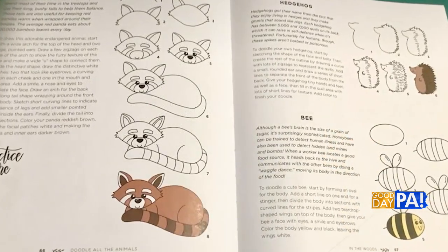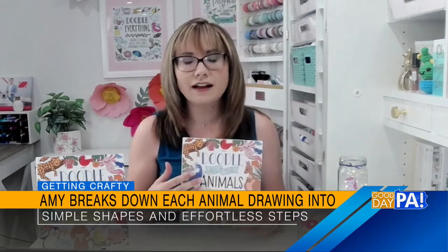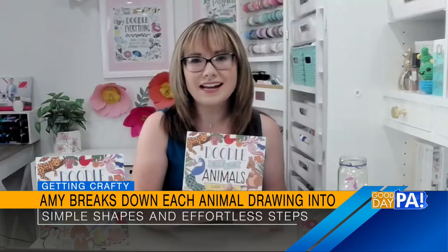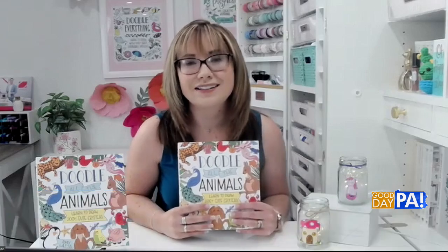In addition to the step-by-step instructions, you also learn little facts about the animals. As I was researching each animal that I wanted to draw, I kept finding these really fun and interesting facts. So I included some of the more unusual facts in the description — you learn how to draw the animal, but you also learn something you might not have known about it as well.